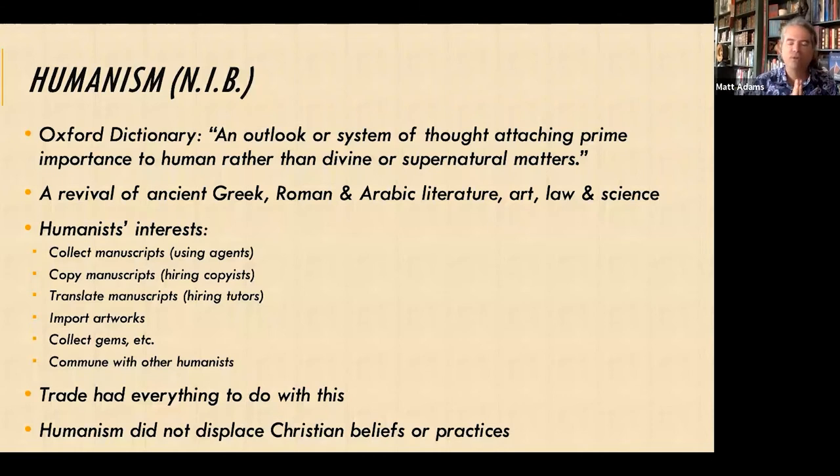This is not in the book, but the word humanism has to be very well understood to go forward. The Oxford Dictionary defines humanism as an outlook or system of thought attaching prime importance to human rather than divine or supernatural matters. Humanist beliefs stress the potential value and goodness of human beings, emphasize common human needs, and seek solely rational ways of solving human problems. We're seeing a departure from the reliance on Christianity, done primarily through a revival of ancient Greek, Roman, and Arabic literature, art, law, and science.